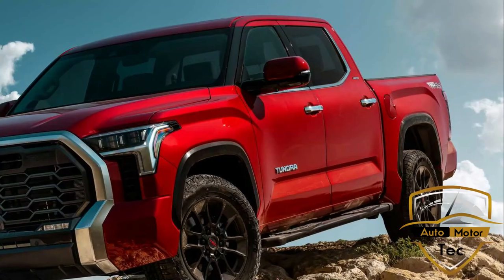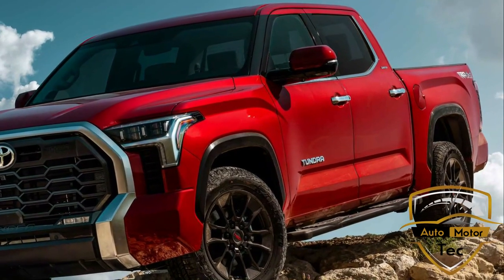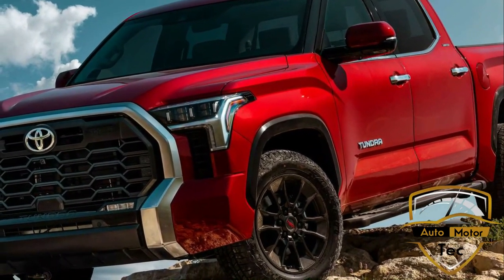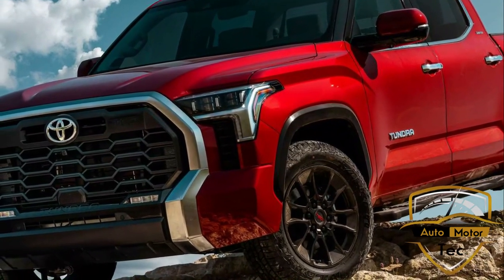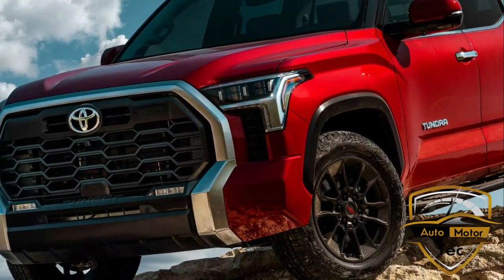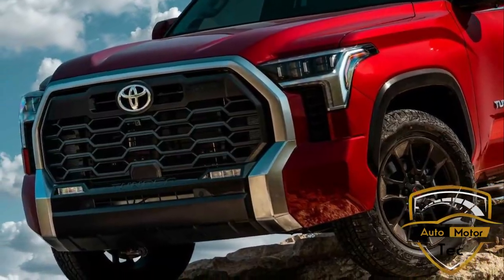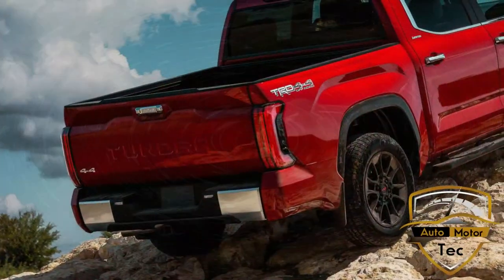The new pickup wears sharp new styling that makes the Tundra look more conventional and muscular than before. A longer dash-to-axle ratio and squarer roofline removes some of the stubbiness of the old truck. But the big news — literally — is a massive front grille that's visually linked to the ground via a C-shaped radiator shell, with a blackout panel on the bumper giving the truck a gaping maw of a mouth.